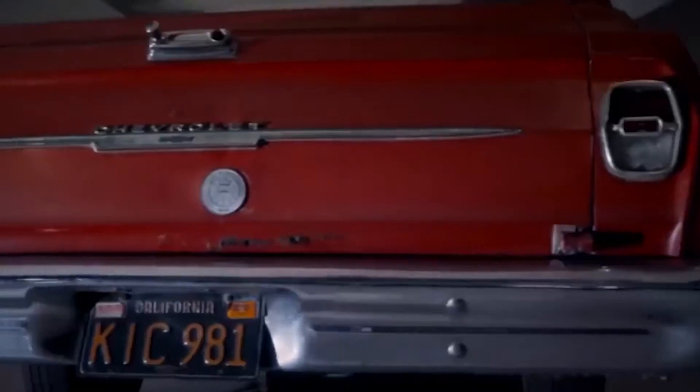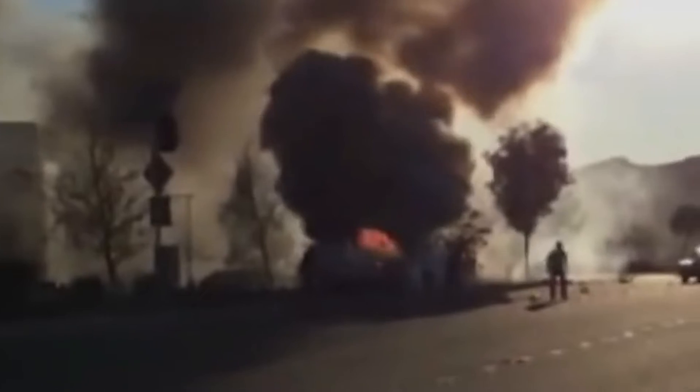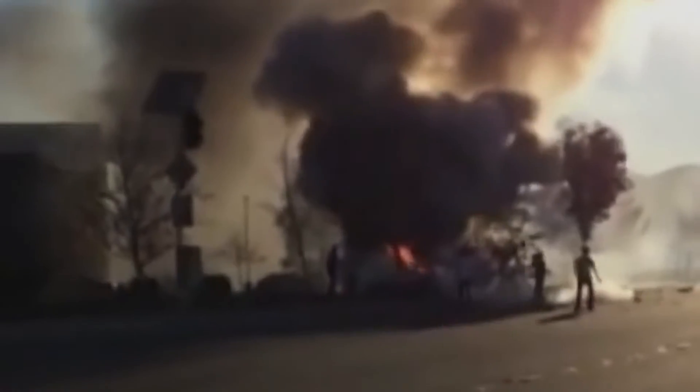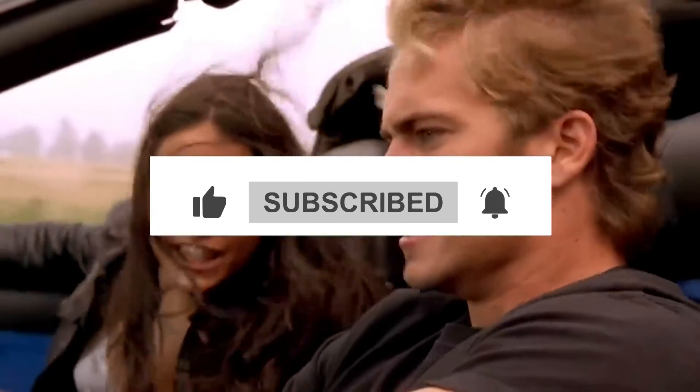These were some of the cars that Paul had in his massive collection. It's truly sad that he passed away so soon, because he had so much left to give to the car enthusiast community. That brings us to the end of the video. Don't forget to subscribe to our channel and hit the bell so you don't miss out on future videos. If you enjoyed the content, then do leave a like. So until next time, take care and goodbye.